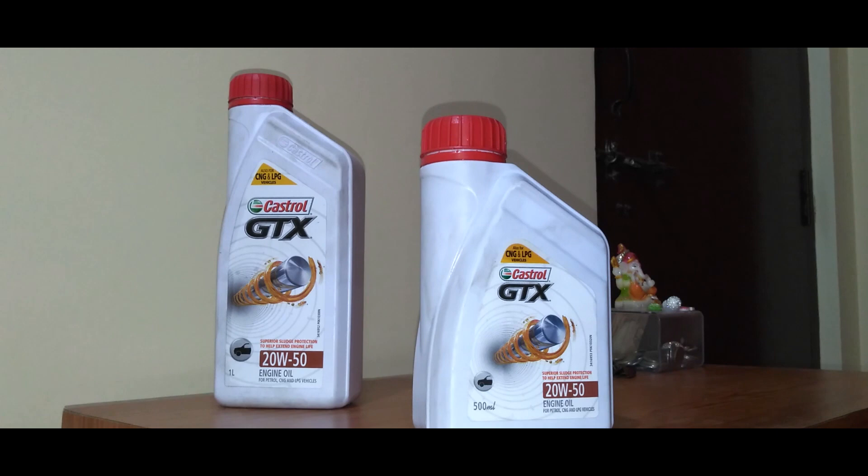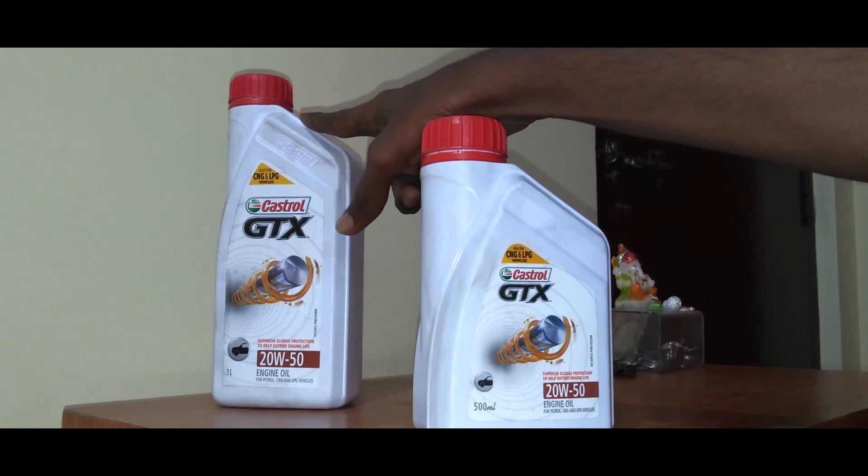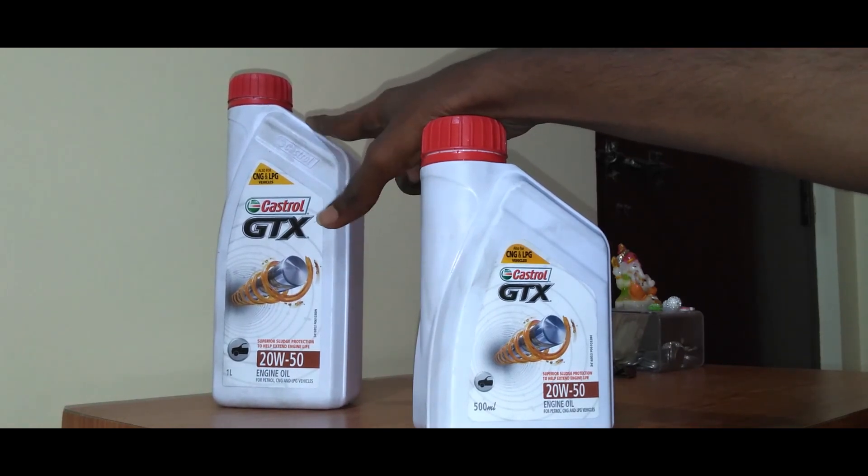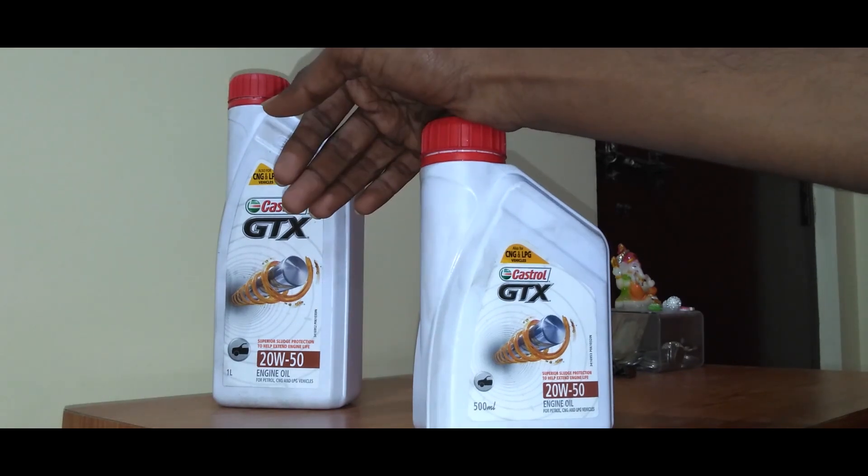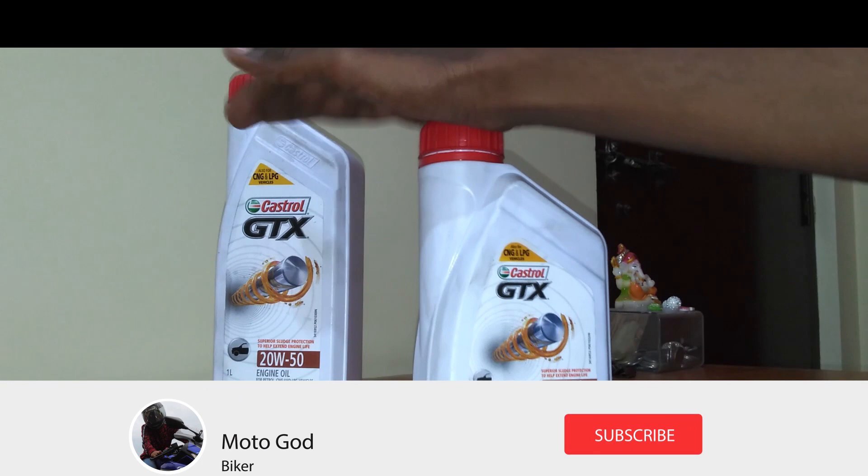I've been using this for the last 2 months and I feel the gearbox is absolutely working fine. This is very reasonable too — one bottle costs around 320 rupees. Usually for my Shogun it's around 900ml, for the RX100 it's around 900ml as well, and 1 litre is more than enough.